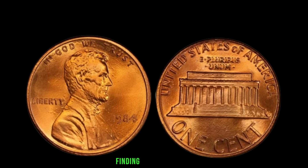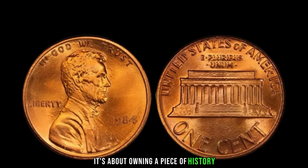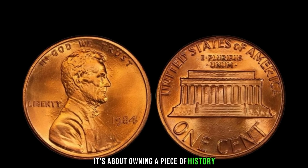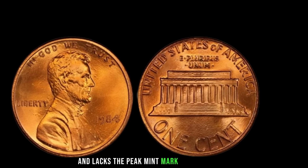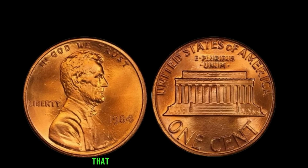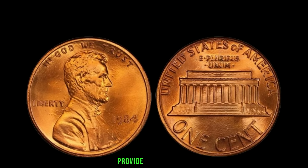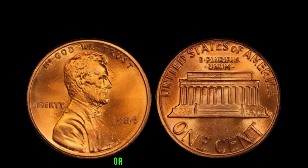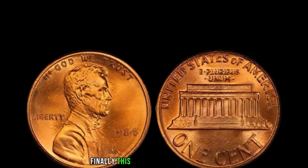As a passionate collector, finding a coin like this is akin to discovering buried treasure — it's not just about the monetary value, it's about owning a piece of history. To identify one, examine the date closely: if it reads 1984 and lacks the P mint mark on the obverse, you might be holding a treasure. It's crucial to verify authenticity through a reputable coin grading service before jumping to conclusions. Authentication and certification from a trusted grading service ensure the coin's true value is realized. Finally, this coin's value is $5.2 million.